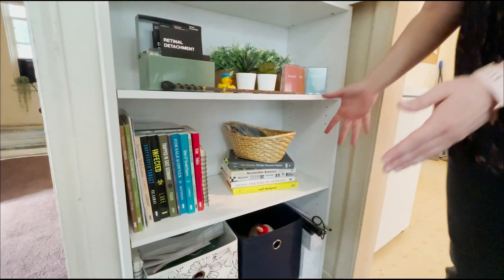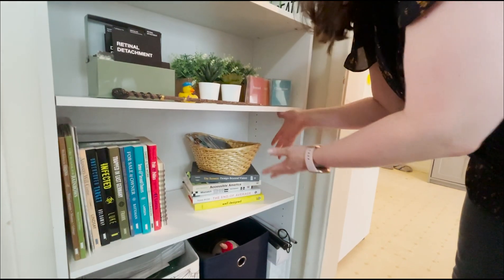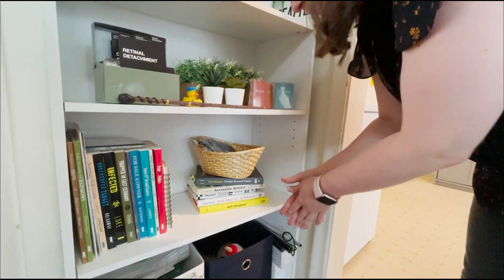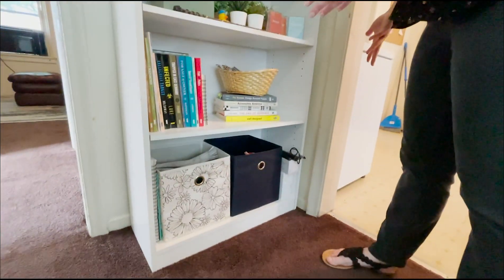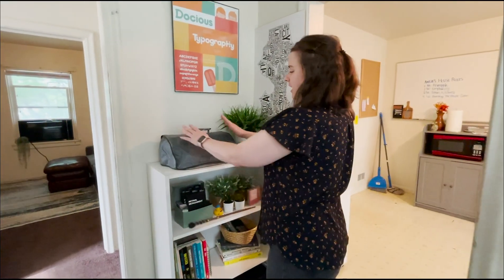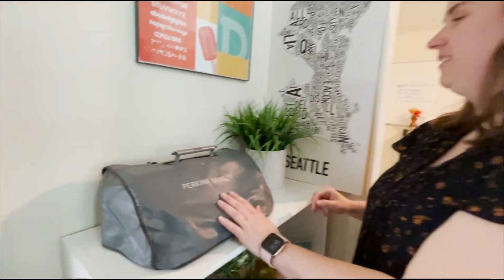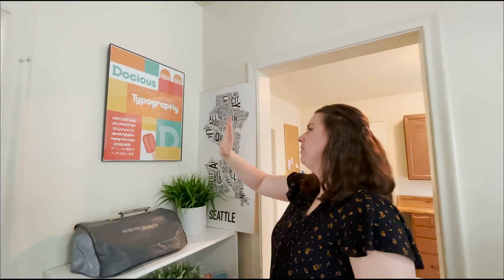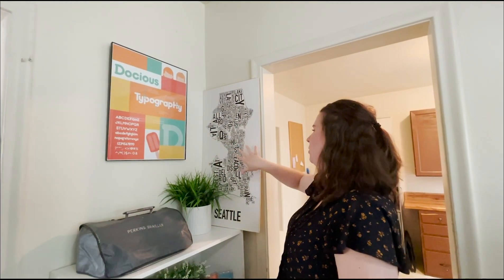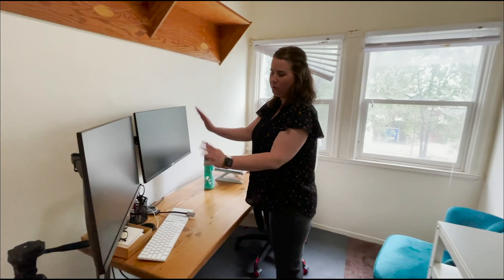Over here we have my bookshelf. I have books that I designed in a previous job, books about accessibility and design — I've shared a video about that and I'll link it below. I have some bins with craft supplies. On top I have my new braille display that I just purchased — go check that video out. I also have some posters on the wall: one that I created for a typeface and one of Seattle because I miss Seattle so much.